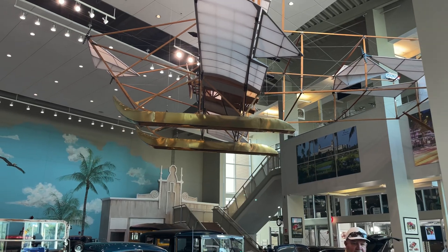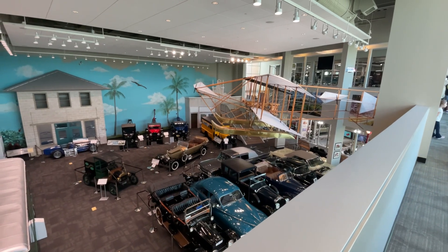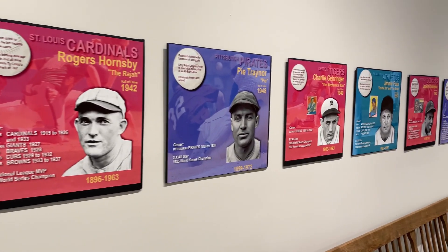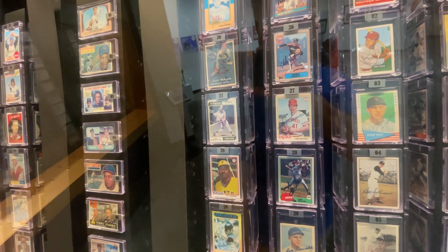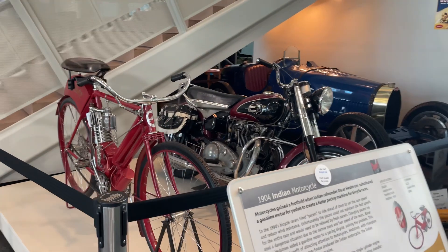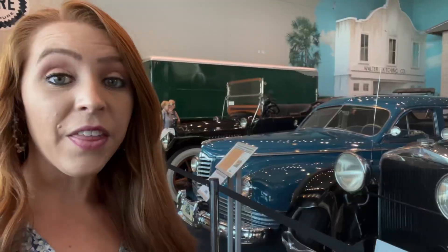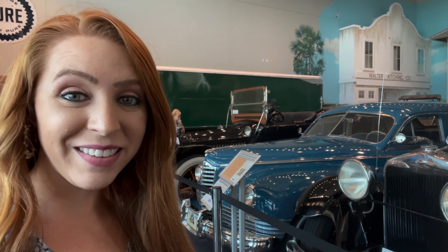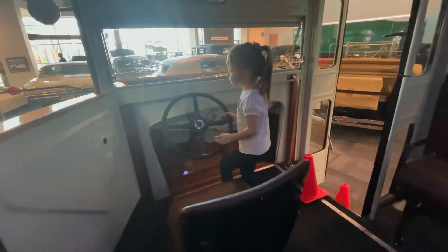The Elliott Museum is a history museum located on the Florida Treasure Coast. It's home to various forms of Americana, but especially baseball cards — the baseball card display is pretty cool. There are also cars, bicycles, motorcycles, and so much more. There are so many beautiful cars here; I think the blue one in the back is my favorite. Vivian's going to drive us in the school bus.